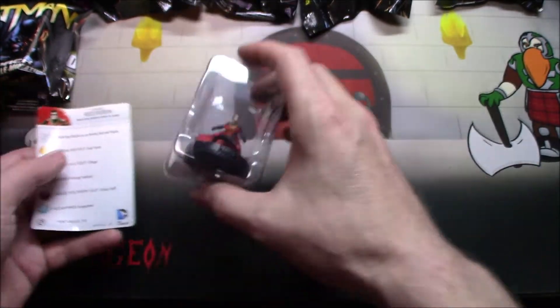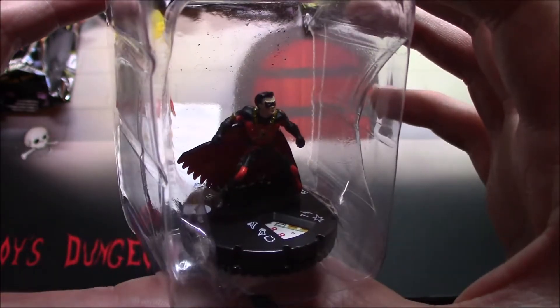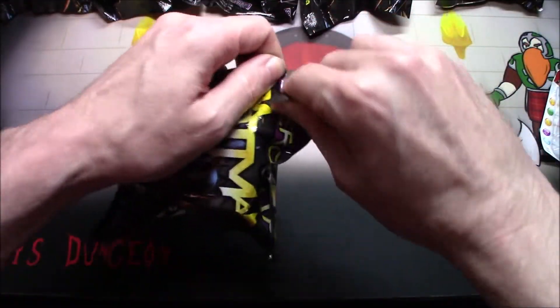I don't know, that just bums me out every time. But overall, Red Robin looking pretty darn cool. Let's see who else we can get.